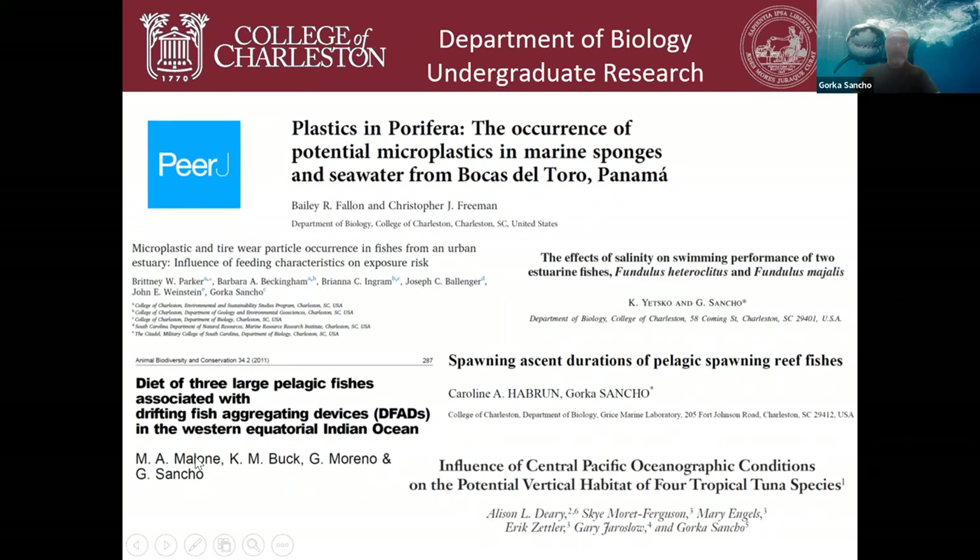Meg Malone and Kelly Buck worked in my lab about seven years ago, looking at diets and stomach contents from pelagic fishes in the Indian Ocean — they were first and second authors on the paper. Kelly decided to leave marine biology and went to veterinary school, and is now working as a veterinarian in Ohio. Meg Malone completed her PhD from the University of Chicago working on fish ecology, doing most of her field work in Hawaii.